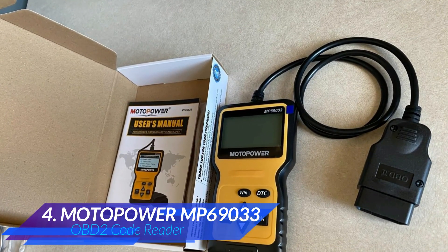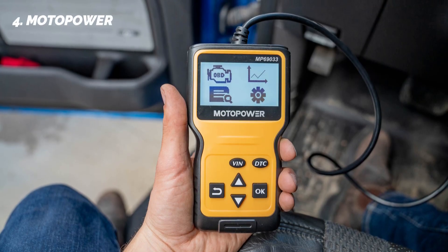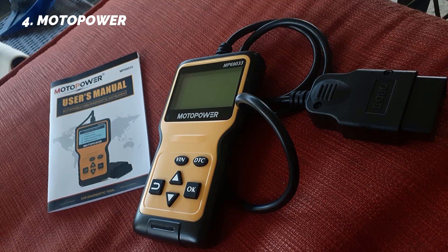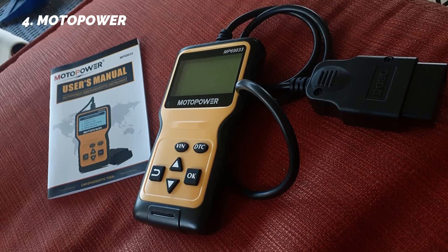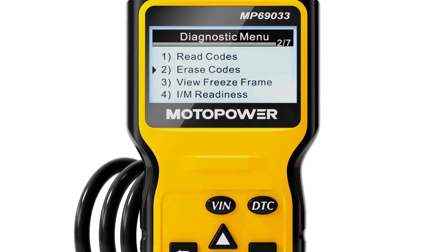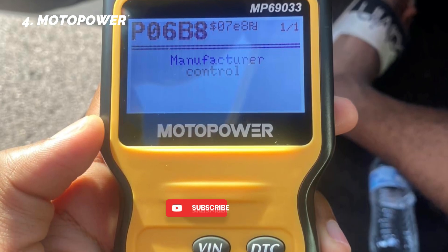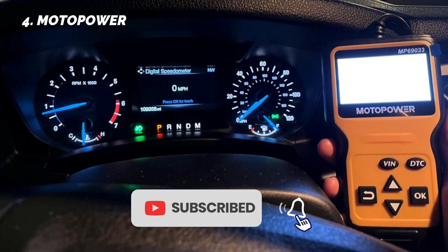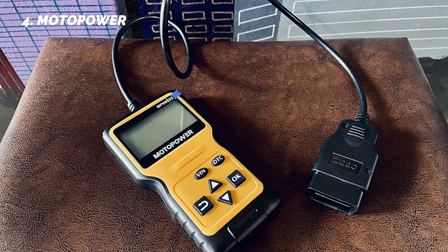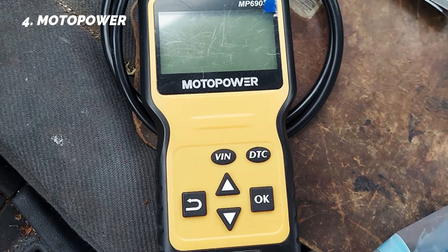At number four, we have the Motopower MP6933 OBD2 code reader. The Motopower MP6933 is another one of the best cheap OBD2 scanners on Amazon, usually priced under $30. This is a simple, reliable tool aimed at beginners or drivers who just want a fast way to check why their check engine light is on. It supports all nine OBD2 protocols and works with almost all cars, SUVs, and light trucks sold in the U.S. since 1996 — including domestic brands like Ford, GM, and Chrysler, along with imports like Toyota, Honda, and Hyundai. It also supports many Asian and European vehicles sold in America.